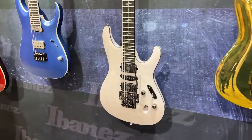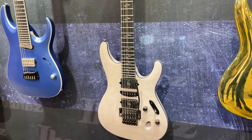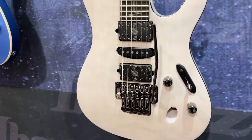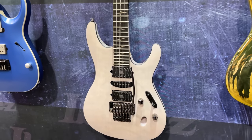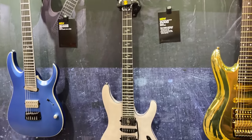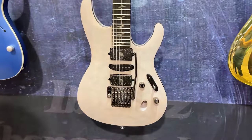Also new for this year, we have a new Nita Strauss model, the Jeeva X2, in this gorgeous ghost finish. Her Pandemonium pickups, the DiMarzio True Velvet in the center, Ed Zero Tremolo Bridge, African Mahogany body, and a quilted maple top. We're also doing a left-handed model of her very popular Jeeva 10, so that'll be coming out as well.